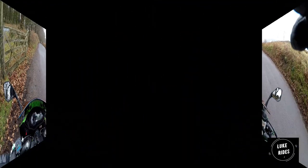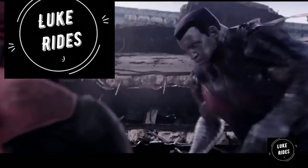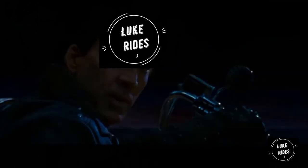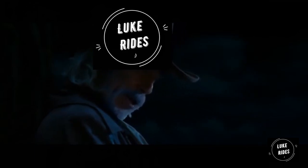Thanks for watching, bye. Thank you, thank you kid.